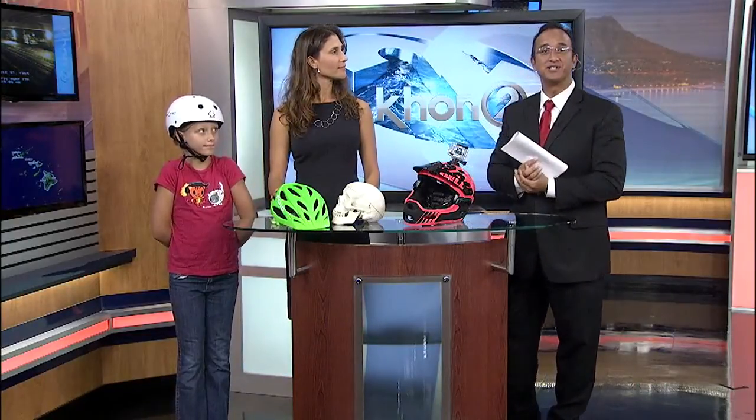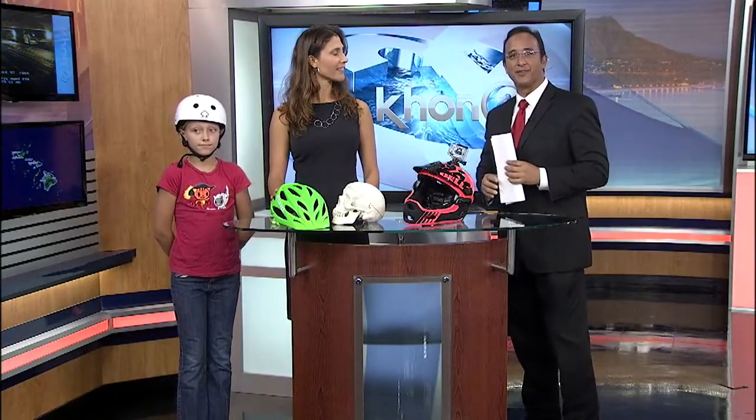A lot of children receive new bikes, scooters, skateboards as gifts during the holidays. What about helmets to protect their heads? We welcome back Cora, the injury prevention and research coordinator at the Queens Medical Center.